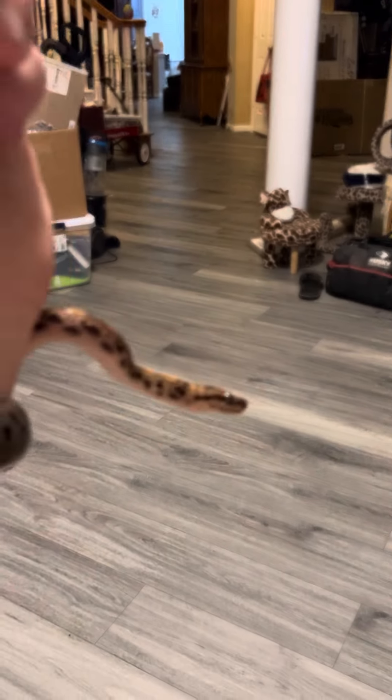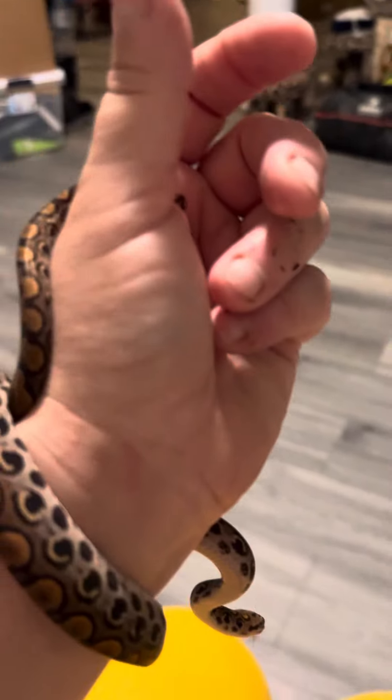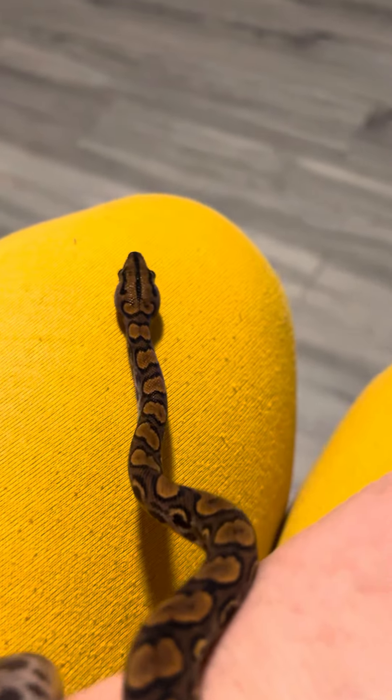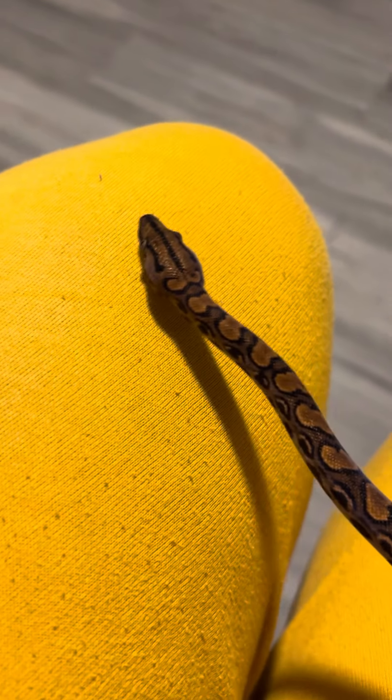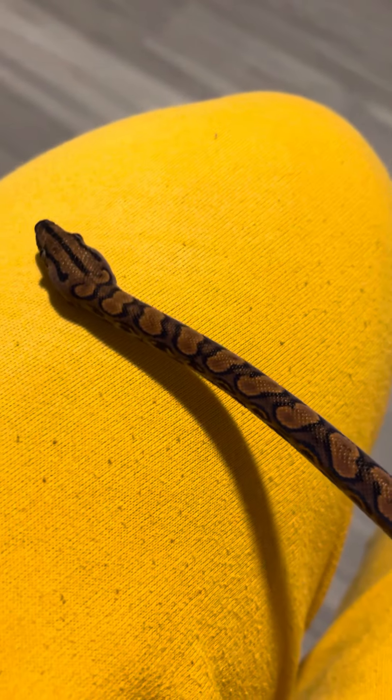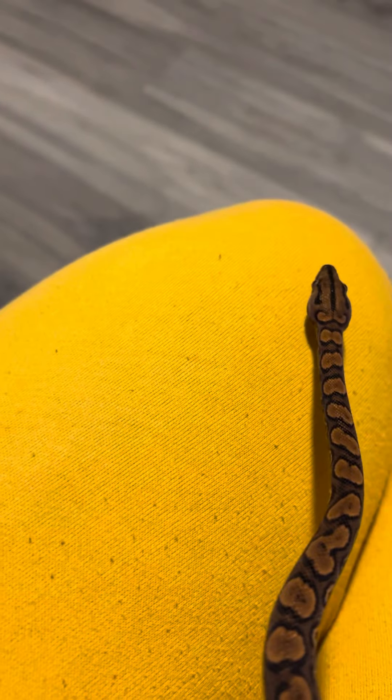He's so squirmy — oh my goodness. I'm gonna have to put him down on my leg because yeah, he moves a lot. It's very hard to film him. Oh yeah, he shows up really well on my yellow pants! So yeah, he's on small frozen thawed mice and he's growing.